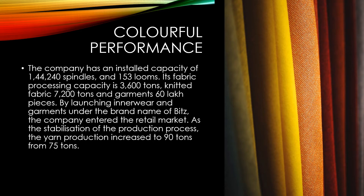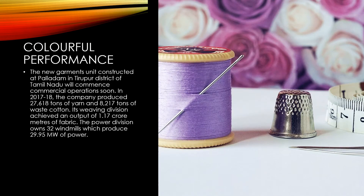With the stabilization of the production process, yarn production increased to 90 tons from 75 tons. The new garments unit constructed at Paladam in Tirupur district of Tamil Nadu will commence commercial operations soon. In 2017-18, the company produced 27,618 tons of yarn and 8,217 tons of waste cotton. Its weaving division achieved an output of 1.17 crore meters of fabric. The power division owns 32 windmills which produced 29.95 megawatts of power.